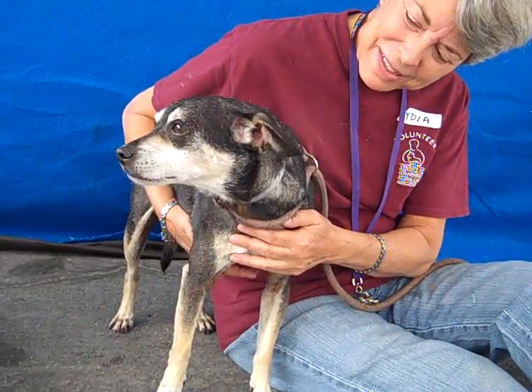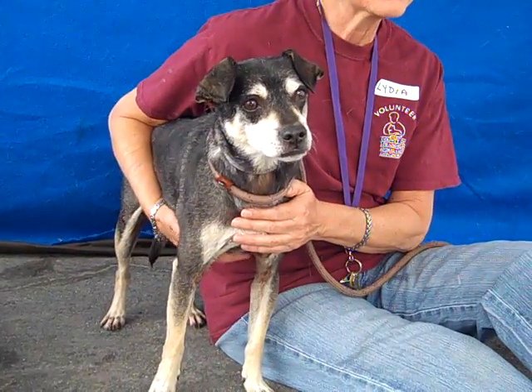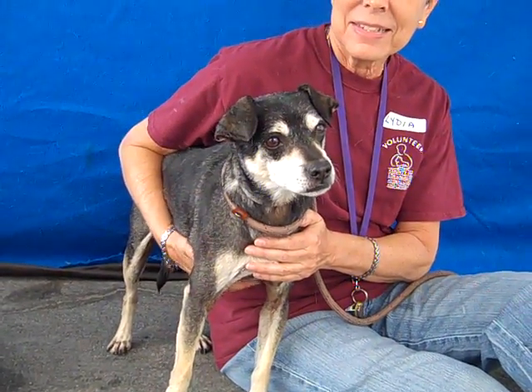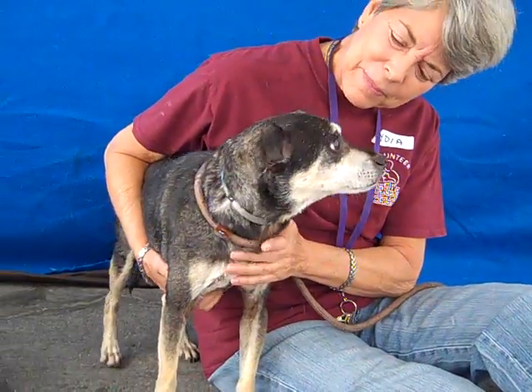Hi, I'd like to introduce you to Ray. Ray's here at the Baldwin Park Animal Care Center and his impound number is A47-037-91, and he is available for adoption now.